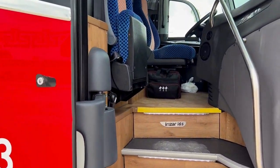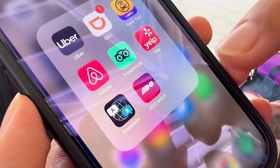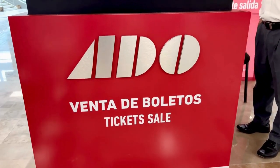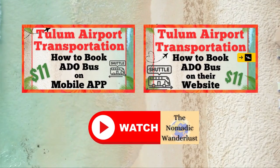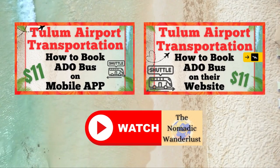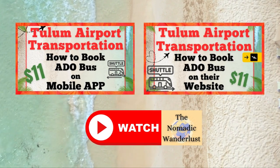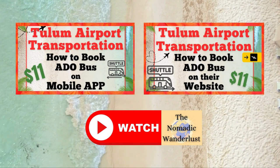Plus it's super easy to take the bus. You can book your ticket in advance or when you arrive at the airport. For help booking your ticket in advance, see our videos linked in the video description, which will walk you through booking a ticket on either ADO's mobile app or their website.